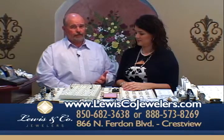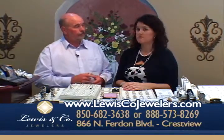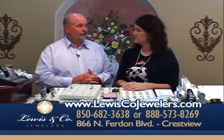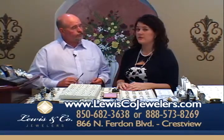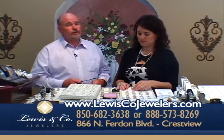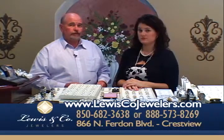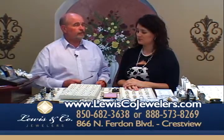We also have up to a year with no interest, and we do layaway. We have a lot of customers that travel from out of town — they put items on layaway and just mail their payments. So you can get what you want with layaway or with a year of no interest.